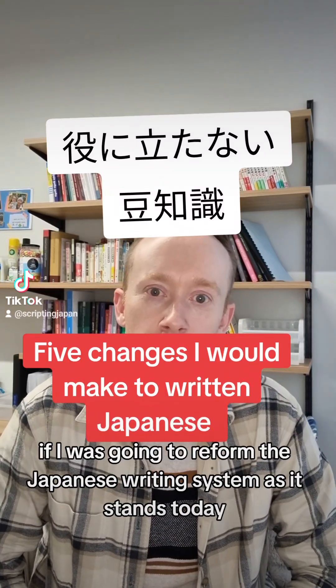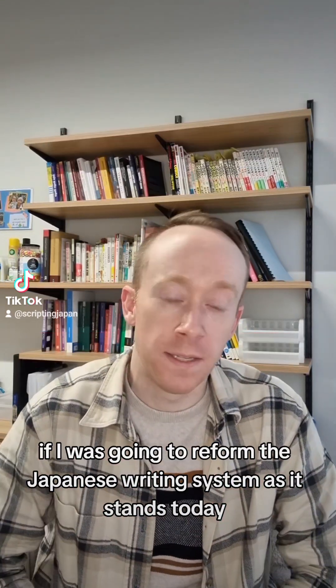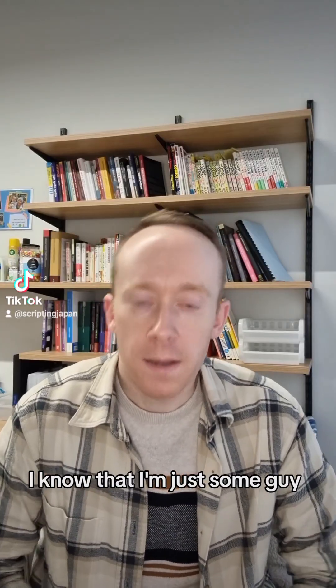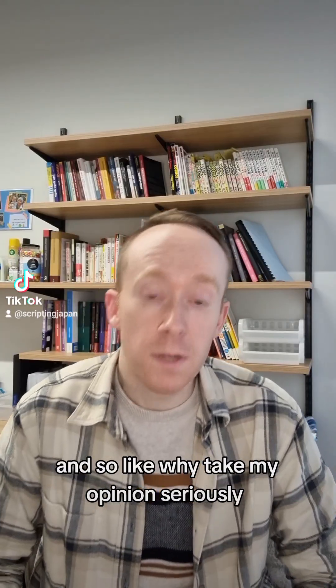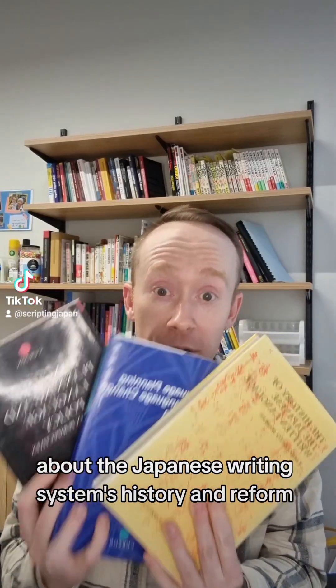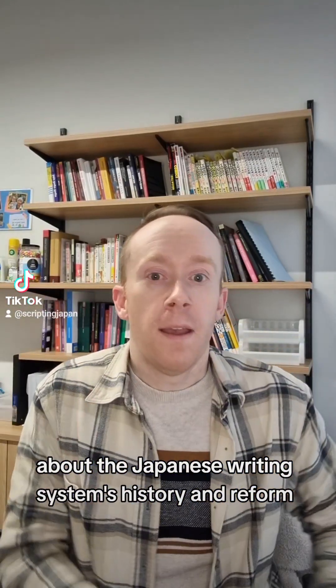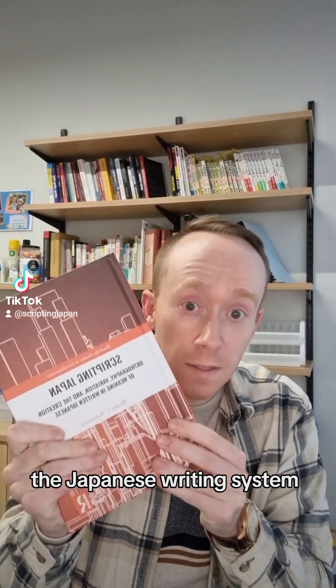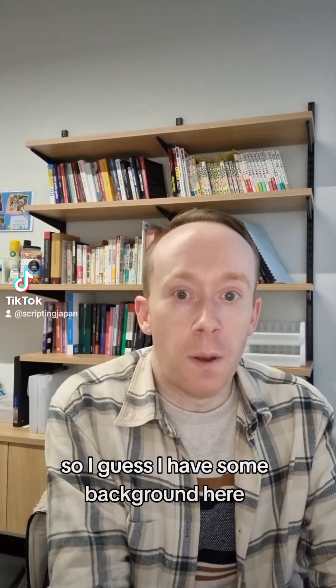What are the five things that I would do if I was going to reform the Japanese writing system as it stands today? Now before I begin, just to give some context — I know that I'm just some guy, so why take my opinion seriously? But I'm someone who has read a lot about the Japanese writing system's history and reform, and I've also written an entire book about the Japanese writing system, so I guess I have some background here.